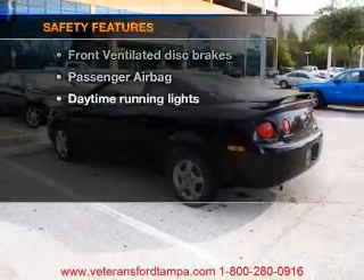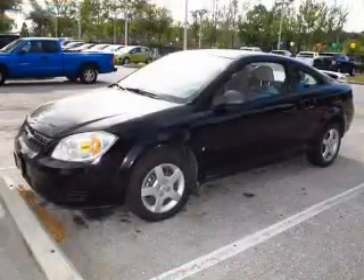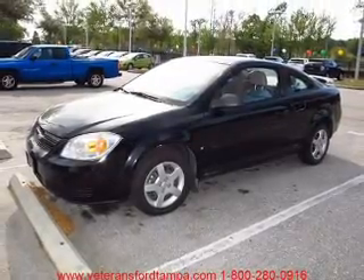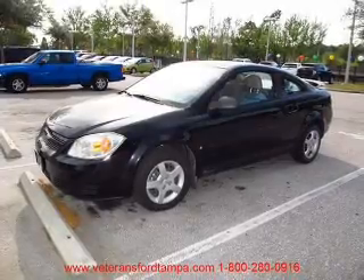If safety is a high priority, rest assured knowing that these top safety components are included: front ventilated disc brakes, passenger airbag, daytime running lights. Our website offers more information on all of our vehicles. Call us today to start test driving.